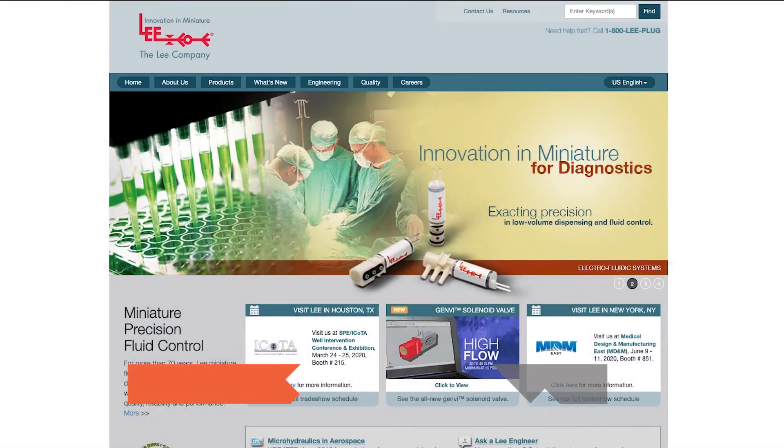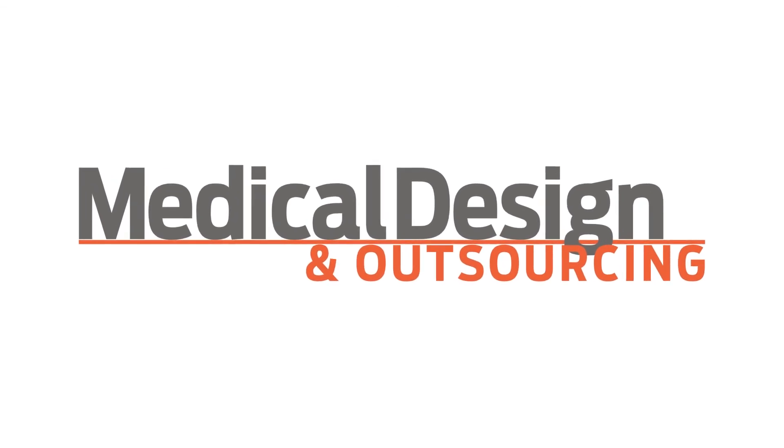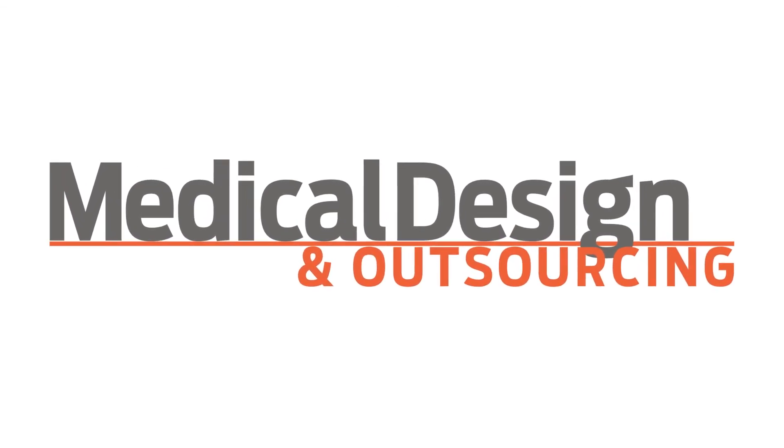Where can our viewers get more information from The Lee Company? They can visit our website at www.TheLeeCo.com. Thank you so much, Chris. Thank you. And thank you guys for watching. We hope you enjoyed this video from MD&M West. To catch our future MedTech coverage, subscribe to our channel.